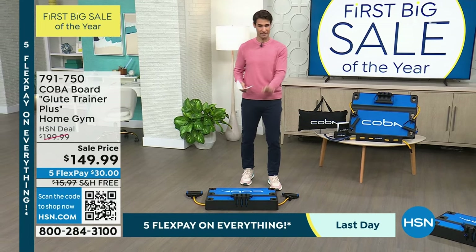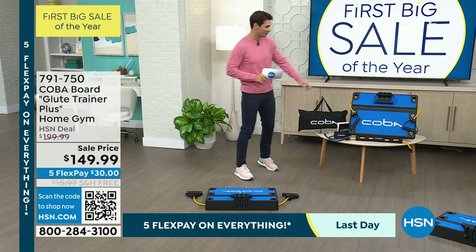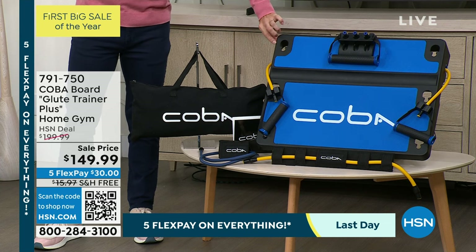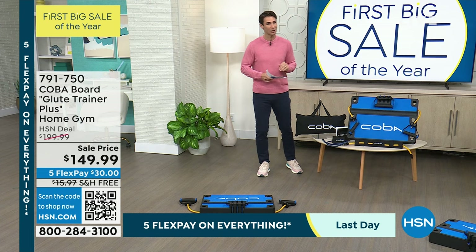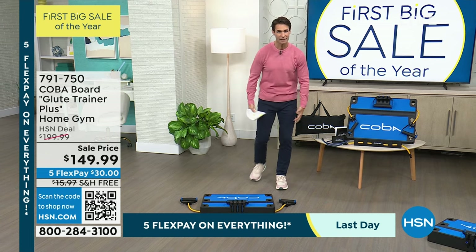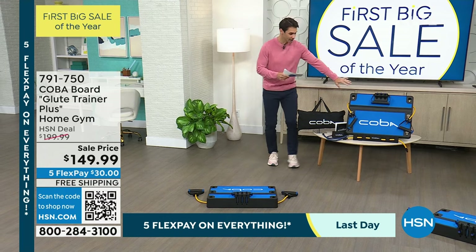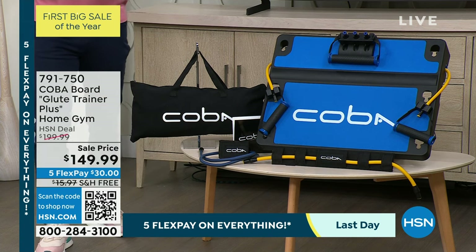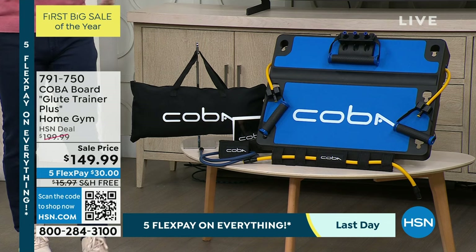Let me show you everything you're getting because it's a little deceiving. You look and go, 'Oh, that looks great — platform and maybe a resistance band.' No, you're getting so much more. So this is your platform, specifically designed with a 7% incline which puts you in just the right position. We call it the glute trainer plus — your glutes, quads, and hamstrings. That's our base. Not only are you getting the platform — you're getting nine resistance bands, a canvas storage bag, your kickback strap, your glute bridge strap, and videos to follow along.